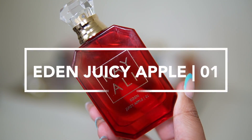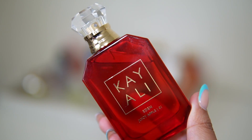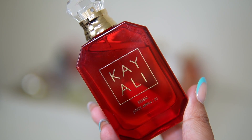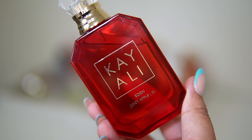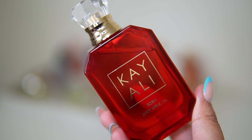Next I'm adding Kayali Eden Juicy Apple — perfect for springtime, it just has to be out. I love the apple in this one. It's more grown to me — still playful, flirty, and fun, but it still feels like a grown woman fragrance. I really really love this scent.